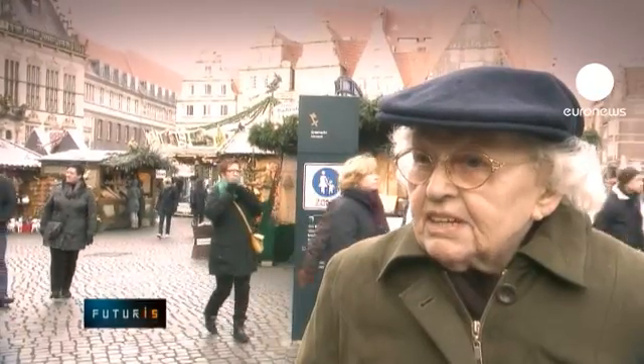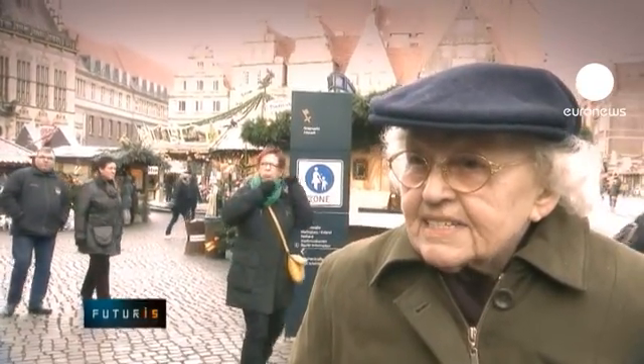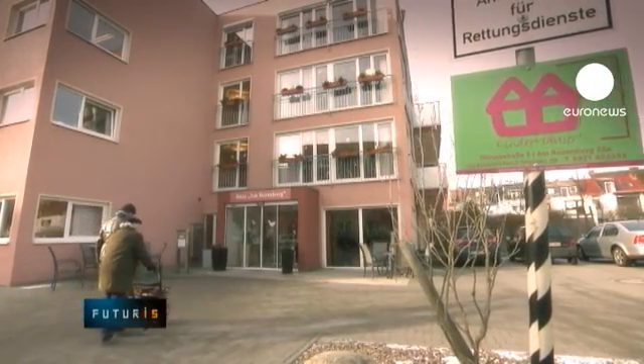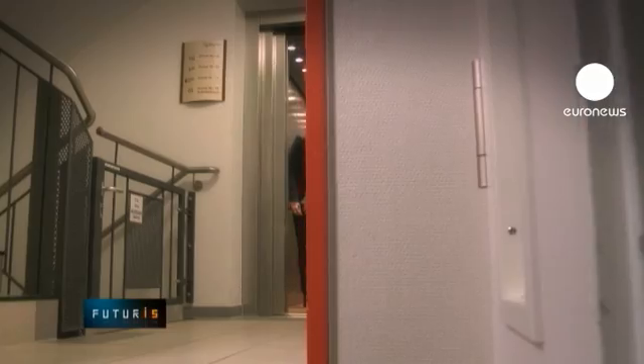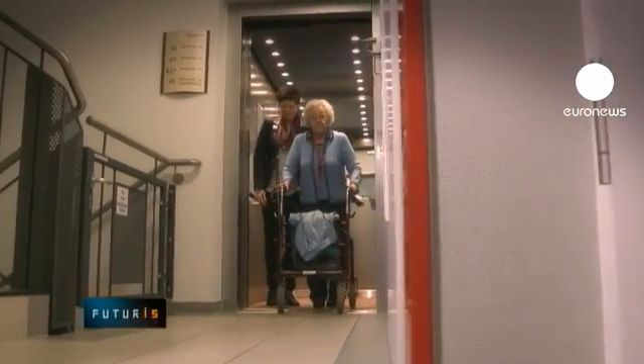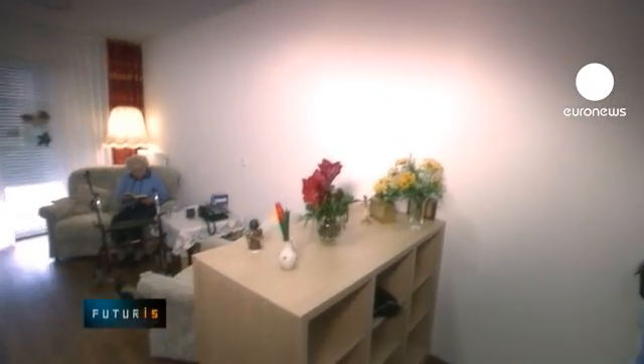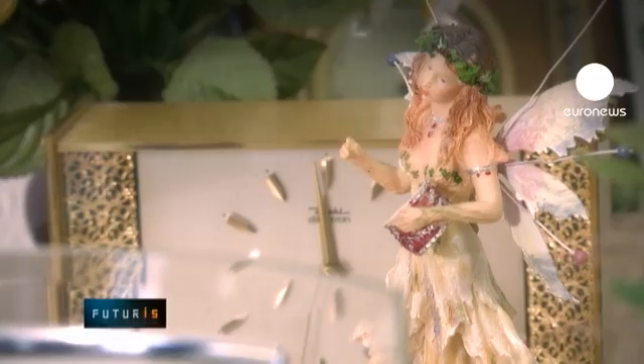My name is Linda Hake. I am 88 years old and I live in Bremen. Frau Hake lives in an apartment at a private elderly care home. She spends most of the time in the company of her friends. But when Frau Hake is alone in her room, she feels secure. An intelligent surveillance device keeps an eye on her well-being.